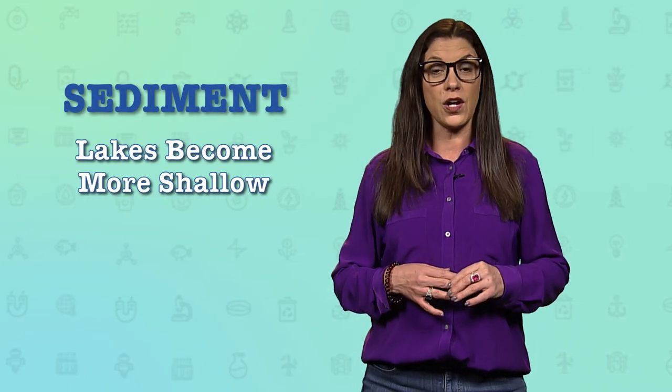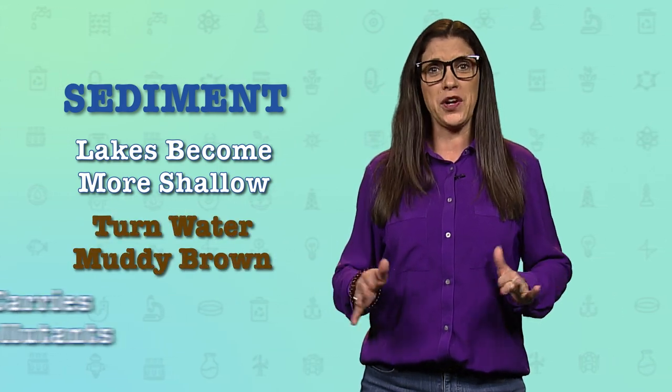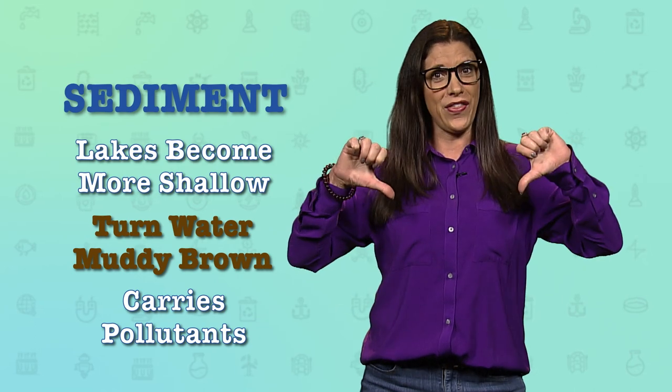Sediment can also cause our lakes to get more shallow, turn water muddy brown, and can carry pollutants into the water with it.